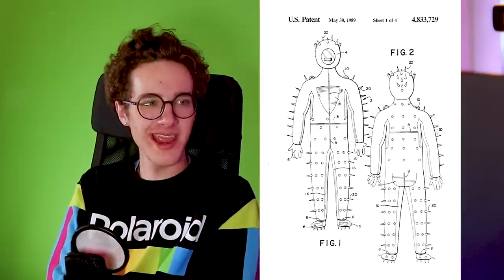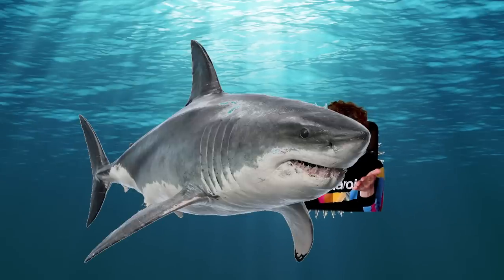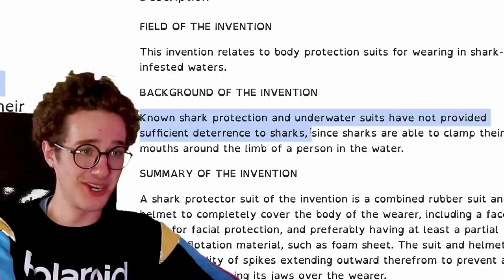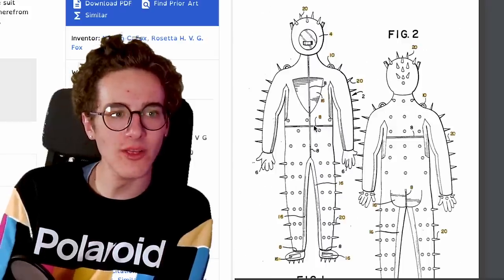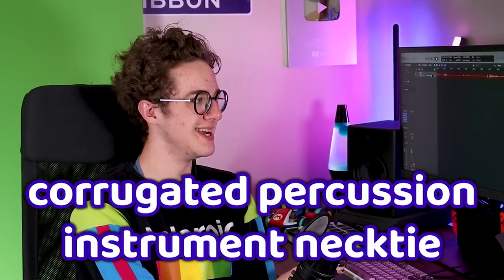Moving on to the shark protector suit. The idea is it's just a wetsuit, but in the case of you getting bit by a shark, you bite back. Known shark protection and underwater suits have not provided sufficient deterrence to sharks. I don't know how well this would work, but I kind of dig it — I'd wear this outside of shark-infested waters just for fun on land. It's like chain mail but with spikes.